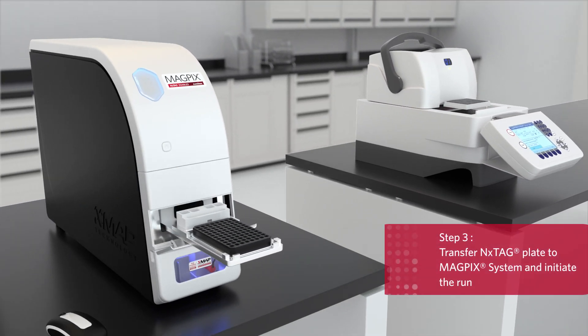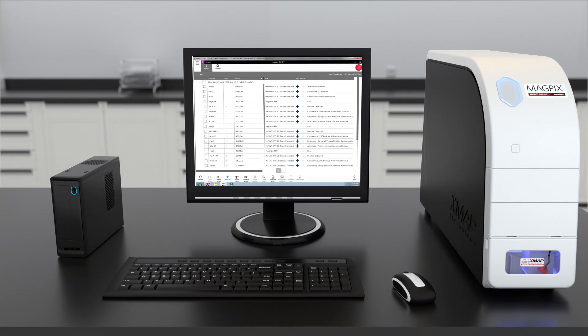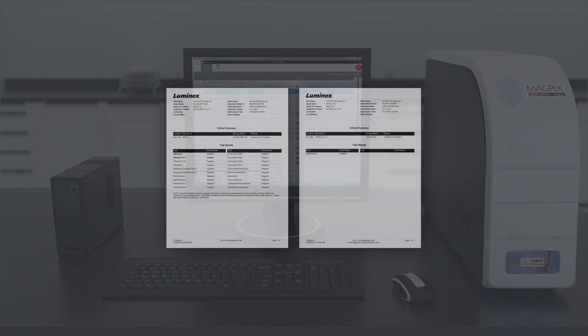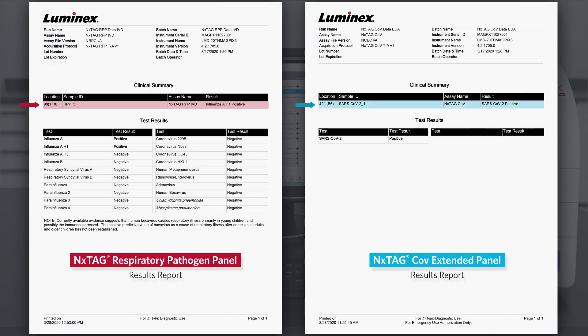Step 3: Transfer the sealed plate directly to the MagPig system and initiate the run. At the end of the run, Luminex Synced Software prepares a report for up to 96 samples. If the NextTag RPP is run in the same batch, Synced will prepare a separate report.